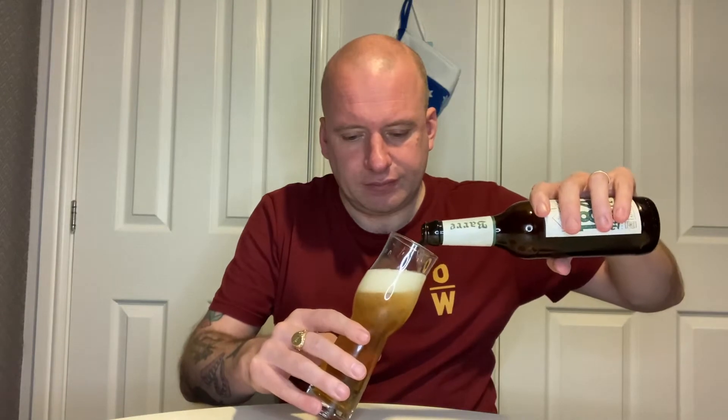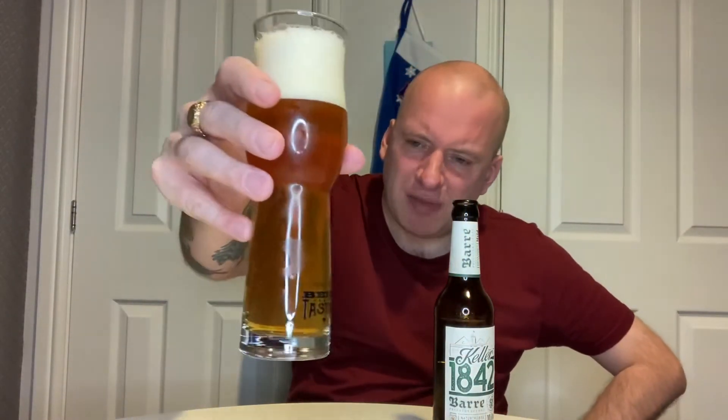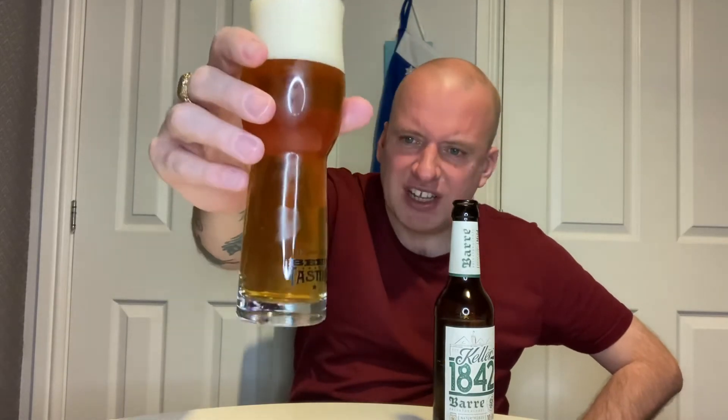Yesterday's IPA was probably my beer of the advent calendar so far, so hopefully they can continue with that quality for the remainder of the calendar — I'll be very very happy. There's the crown off. There's a slight haziness to it, not as hazy as I was expecting. A few bubbles going up, a light hiss on it, and a brilliant white head.